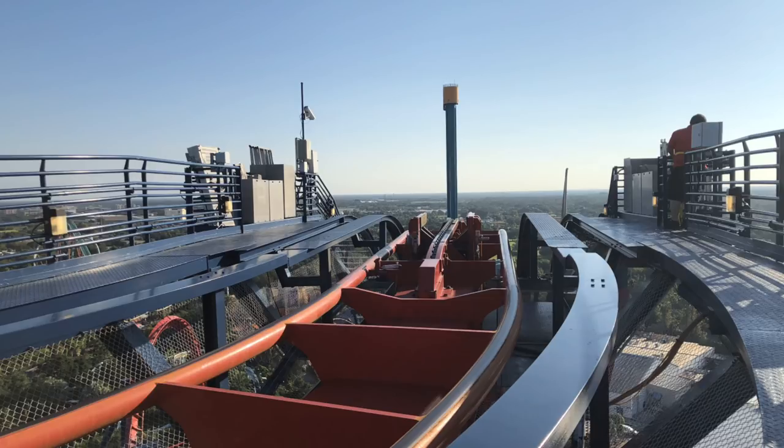What better way and what better day to present a dive coaster behind the scenes tour than today. So hopefully you guys really enjoy the footage. I'm going to shut up now so you guys can just sit back, enjoy and watch Sheikra behind the scenes tour and just some up close cinematic shots of it operating.